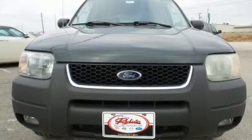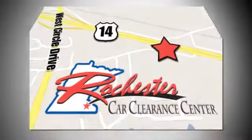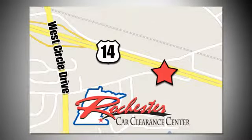Test drive it today. At Rochester Car Clearance Center, you get our best price, bottom line. We are conveniently located on Highway 14 West, near West Circle Drive.